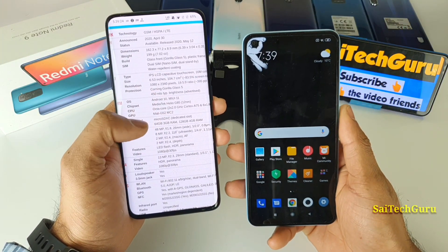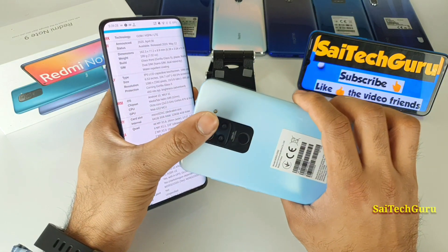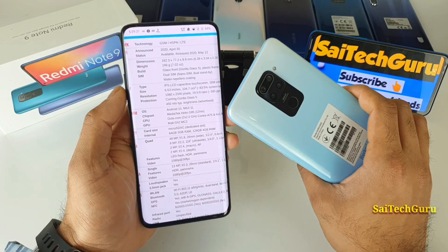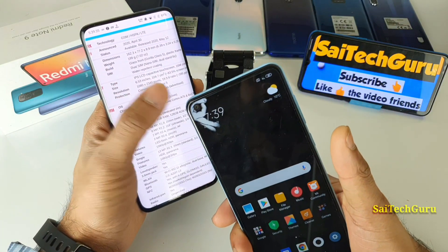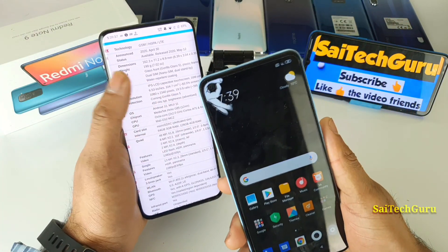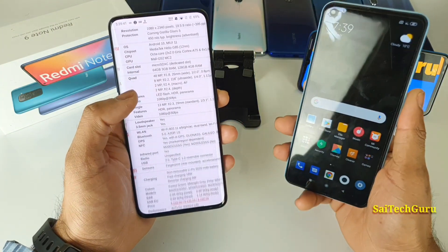In terms of cameras, the phone has a quad camera setup: 48MP, 8MP, 2MP, and 2MP, which is a good advantage for a 12,000 rupee budget phone. The front camera is 13 megapixels and can record 1080p videos as well.